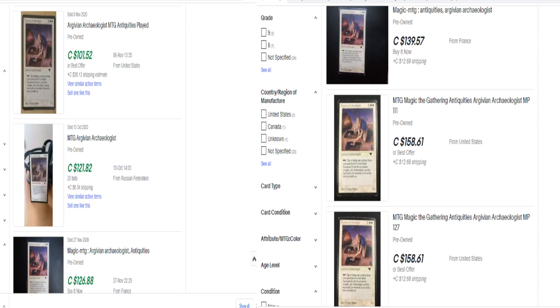Number two is Urza's Archaeologist — one of my favorites. Love this card. You can see the sold listings: $101, $121, $126. The buy listings right now from people trying to sell are $139, $158, and $158. It's a creature card with a great effect — it brings back artifacts and is a mono-tap guy. We used to bring back the Chaos Orb back in the day. He's from Antiquities, which only had around 15 to 20 million cards printed, so it's a very low print run. I remember buying these for $30, $15 back in the day — less than 10 years ago. To see it climb to this level is crazy. It's not out of your reach yet at $150 if you're looking for a card that will continue to appreciate over time.